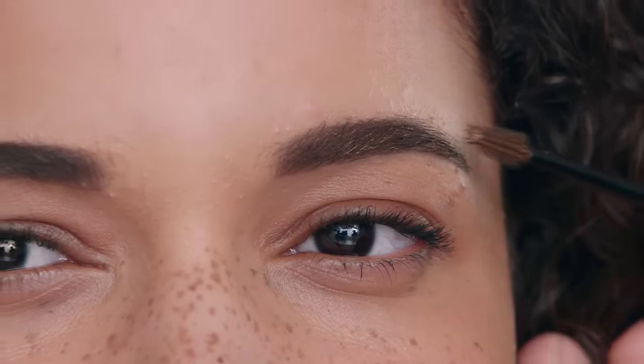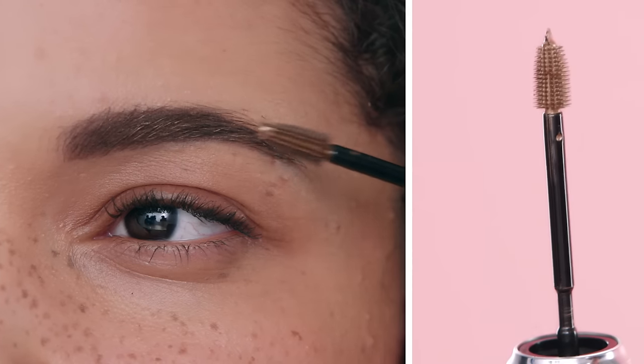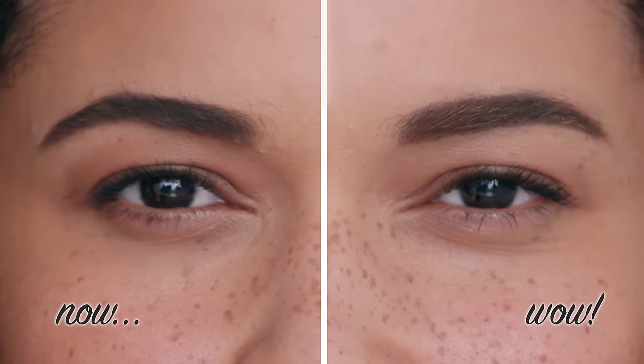Top tip: use the mini comb on top of the wand for the finer hairs at the end of the brow. 3D Brow Tones — we took those brows to a whole new dimension.